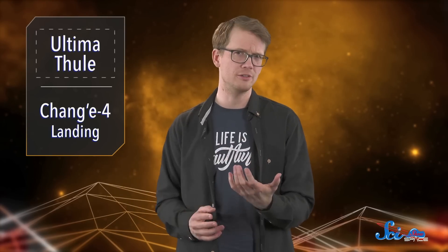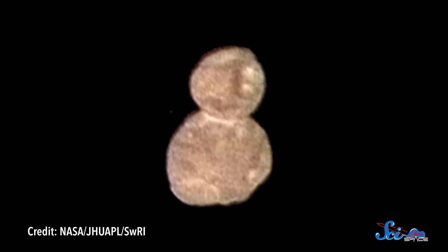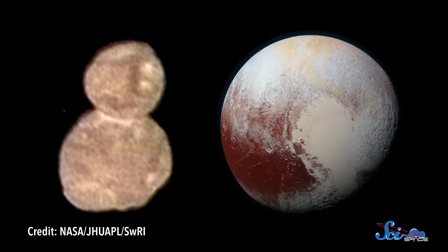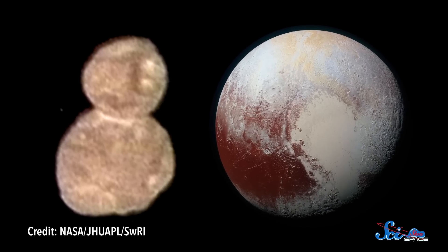So far, New Horizons has only sent back the first few pictures it snapped during the flyby, but they've already revealed that this place is a weird, weird world. It looks like maybe a peanut or a little snowman. Between that and Pluto's heart, New Horizons studies all the coolest-looking places.